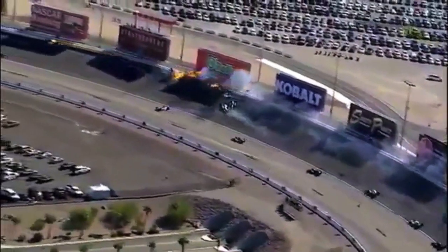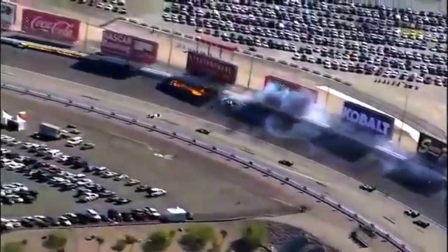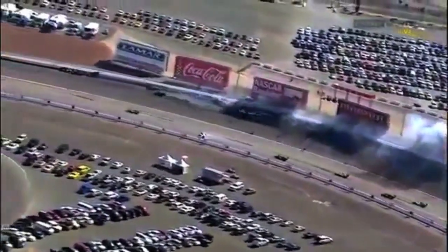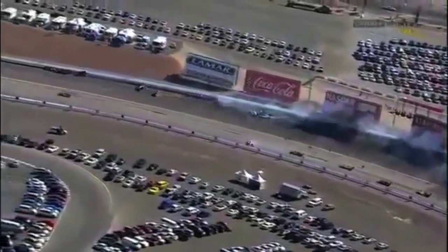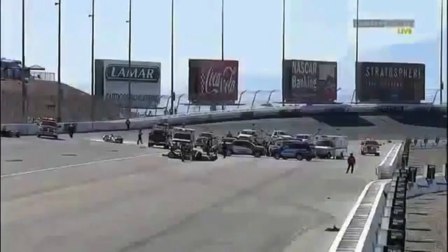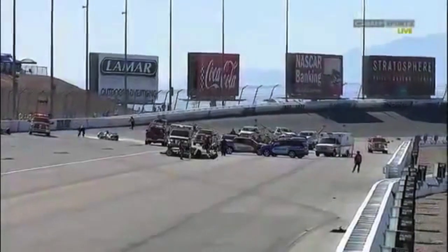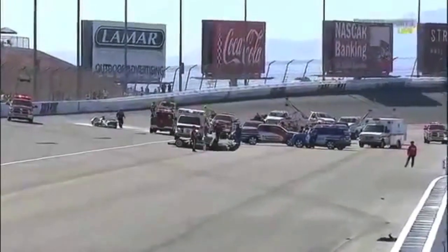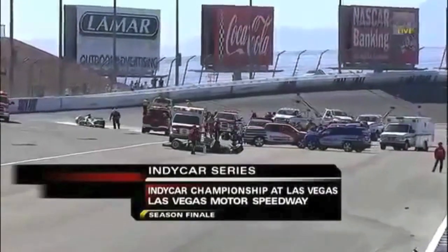This is the horrible accident that everybody has always hoped would never occur. As we said, 15 cars — we now know of 15 involved out of the 34 that started this race. We are under a red flag situation. We'll stay side by side here at Las Vegas.